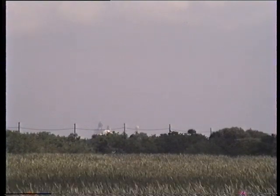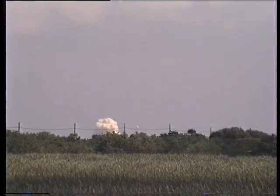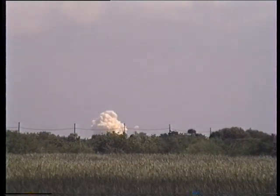5, 4, 3, 2, 1. And we have liftoff of the Space Shuttle Columbia on an international life science and microgravity mission.